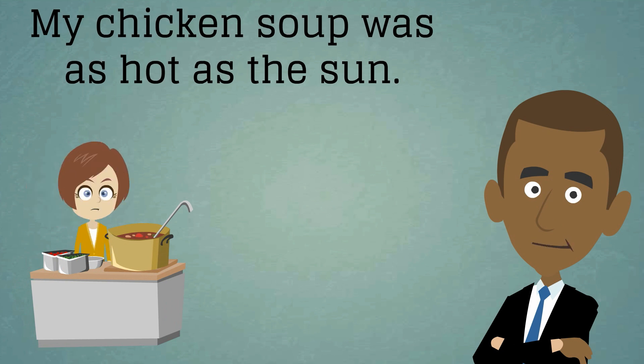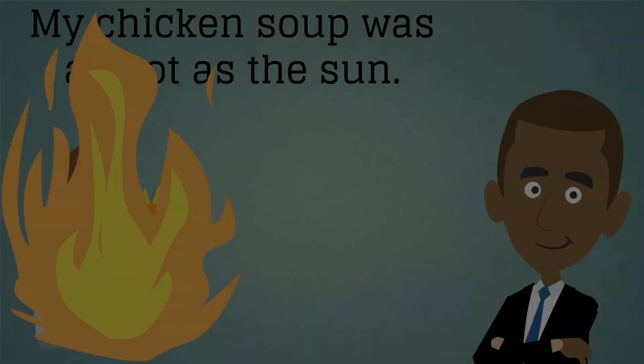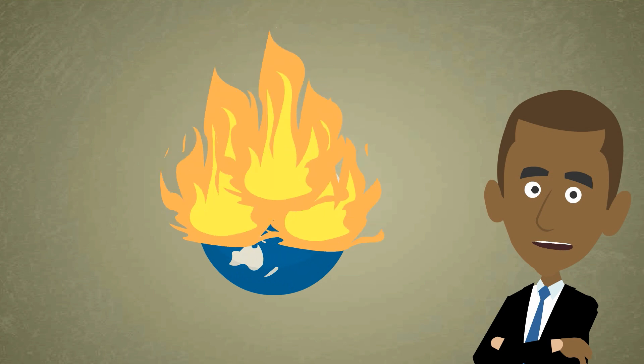A pot of soup can be up to 100 degrees Celsius — ouch! However, the sun is over 10 million degrees Celsius, considerably hotter than even the hottest chicken soup. The result of this extreme difference in properties can make a simile seem awkward, or worse, even a little ridiculous.